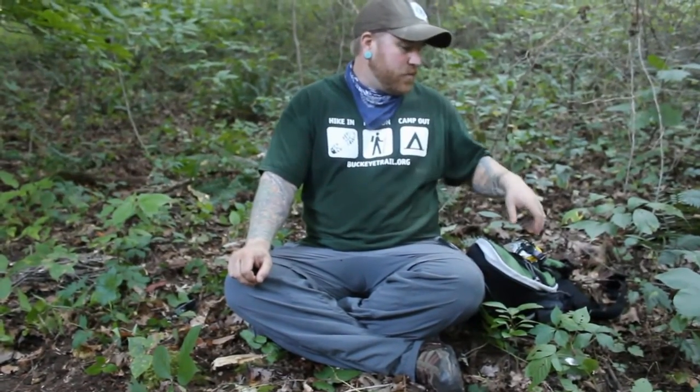Hey, I'm Barry Unger. I'm the volunteer coordinator for the Buckeye Trail Association and a member of the Little Cities of the Forest Chapter of the Buckeye Trail. We're out here this weekend doing a survival scenario and thought we'd just kind of take a second and go over some of the stuff that we brought.